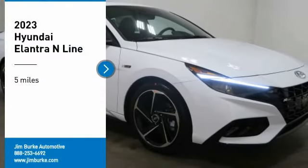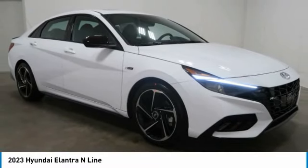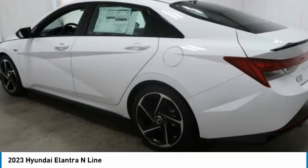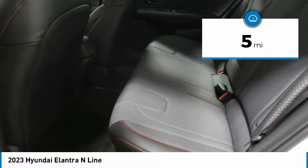Come test drive the 2023 Elantra. The Elantra boasts the most interior room in its class and gets an exceptional 35 miles per gallon. With its luxurious standard features, the Elantra is an easy choice. This vehicle has less than 100 miles.